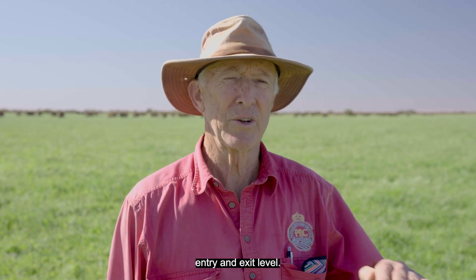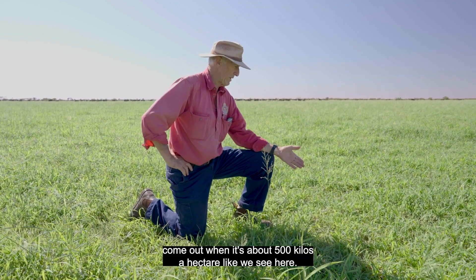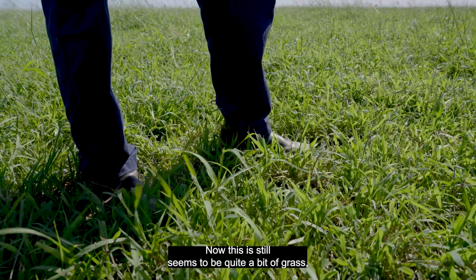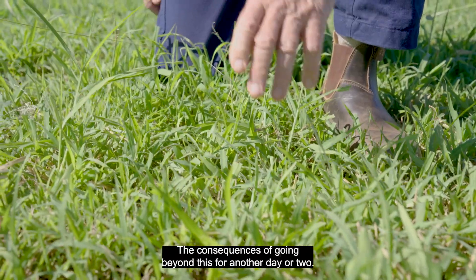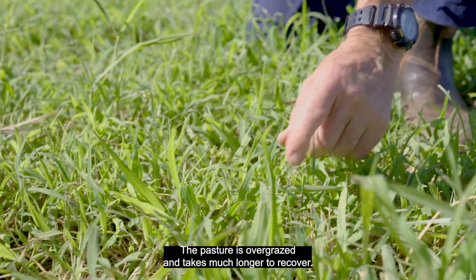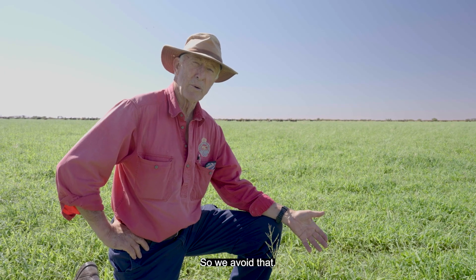It's very important to keep up that efficiency of presentation of grass — the entry level and exit level. The cattle come out when it's about 500 kilos a hectare, like we see here. Now, there still seems to be quite a bit of grass, but that's there so the pasture can regrow quickly. The consequences of going beyond this for another day or two: the pasture is overgrazed and takes much longer to recover. The cattle's intake is less and so their growth rate is less. So we avoid that.